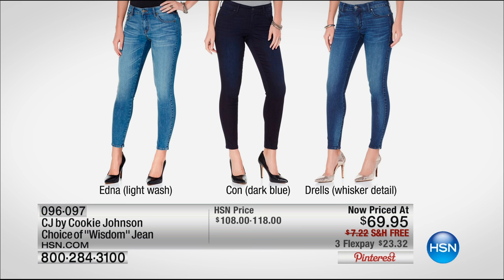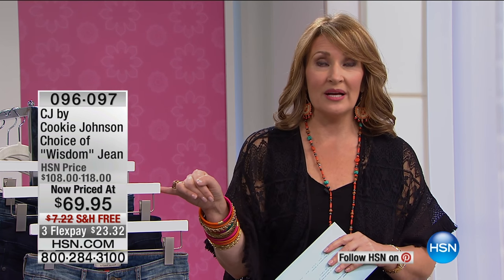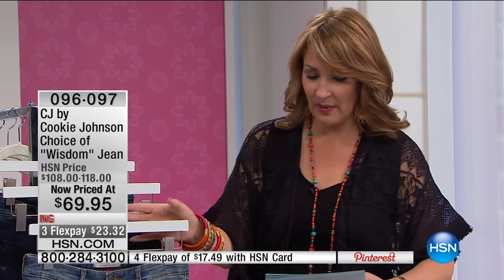Cookie is a busy woman and she is pulling way back, so we're not going to get to see CJ jeans the way we used to. If you need to stock up, this would be the best time to do it. Our regular HSN prices are lower than anywhere in the country, and now you have these beautiful jeans for $69.95. These are premium denim. We have free shipping and handling, flex pay, and three colors. This price is amazing.